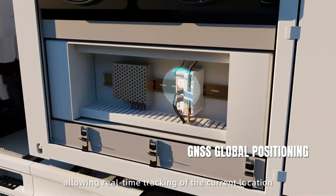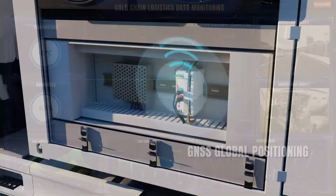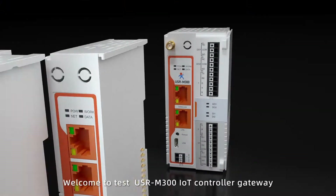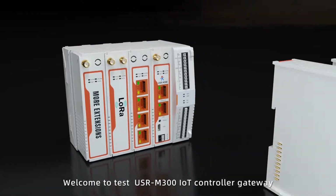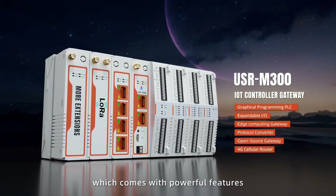GNSS positioning system allows real-time tracking of the current location. Welcome to test the USR M300 IOT controller gateway, which comes with powerful features.